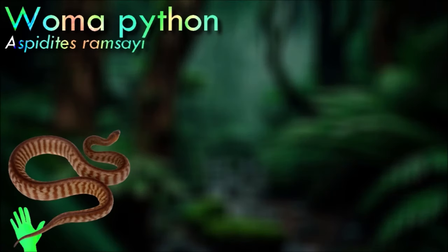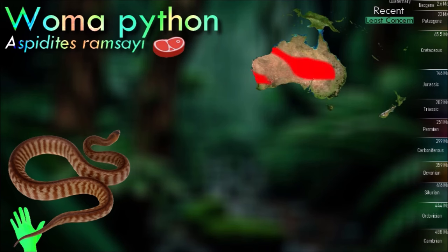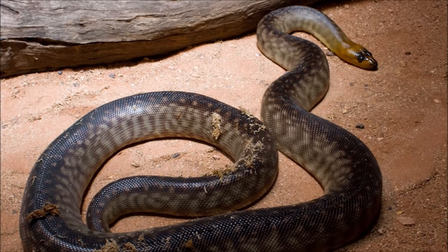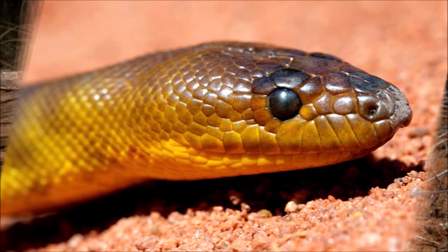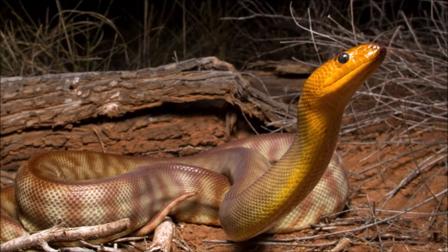The woma python is largely nocturnal. By day this snake shelters in hollow logs or under leaf debris. When traveling across hot sands or other surfaces, it lifts its body off the ground and reaches far forward before pushing off the ground again. It catches much of its prey in burrows where there is not enough room to maneuver coils around the prey; instead, the woma pushes a loop of its body against the animal to pin it against the side of the burrow.